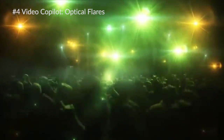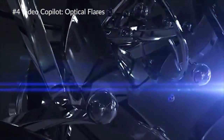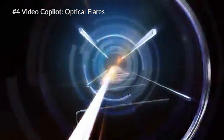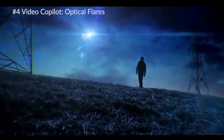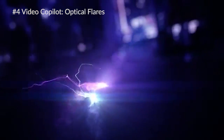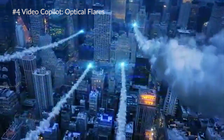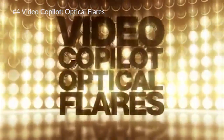Our number four spot is taken by Video Copilot for their Optical Flares plugin. Obviously this was going to be on the list, but this plugin really is just amazing. You can use it for motion graphics, for enhancing light sources on your video clip, for blending images together, and enhancing other sorts of motion graphics. Just by looking at the reel, there's so much you can do.